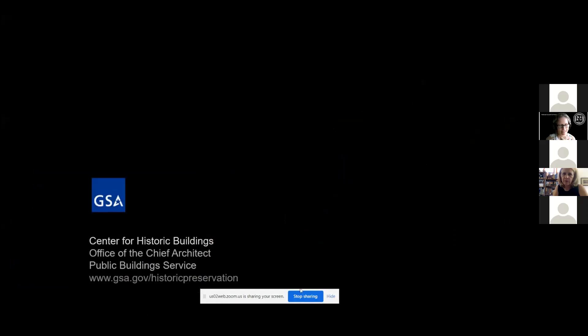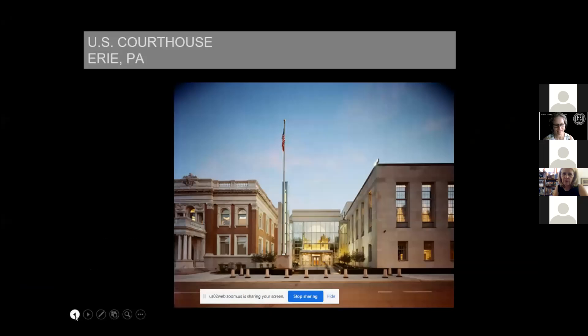Do you have the full screen? I think we do. If it's a black screen with GSA on it? Yes, except I think we got the end — let me see if I can roll it all the way back.